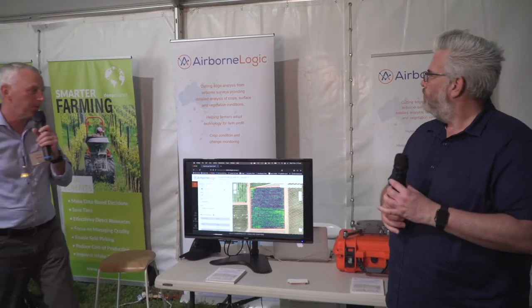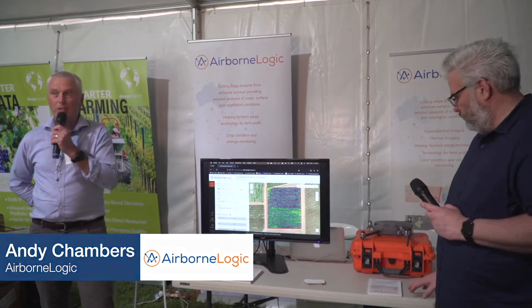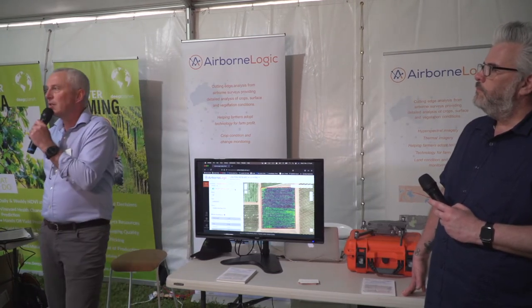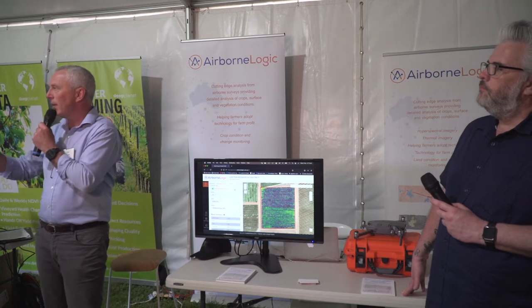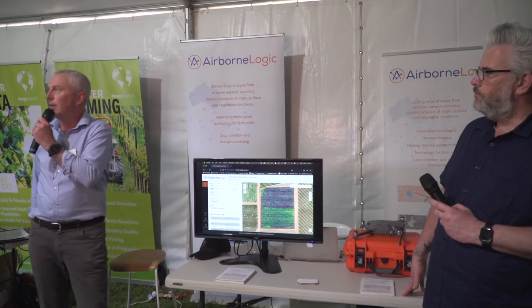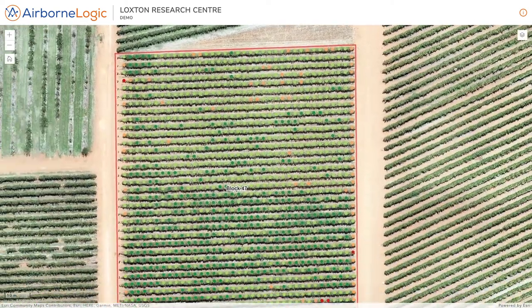Next at the Loxton AgTech Field Days. Andy Chambers from Airborne Logic — the detail around what we do is detailed image collection and very detailed mapping on farm. We're using a combination of drones — a couple of little guys on the table here and the big one behind me on the banner — utilized to do detailed couple-of-centimeter type positioning across the farm so that we know exactly where those end posts are, the corner posts, the tree or the vine itself. Here on the screen, we've got a copy of the vineyard we had a look at this morning, with some of the variability around nitrogen in that particular vineyard block, and that'll be live on the AgTech demo site.